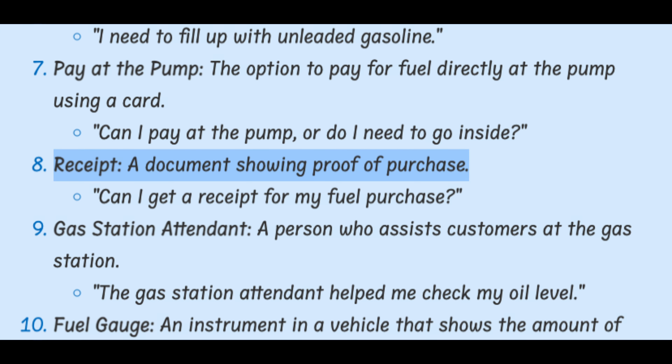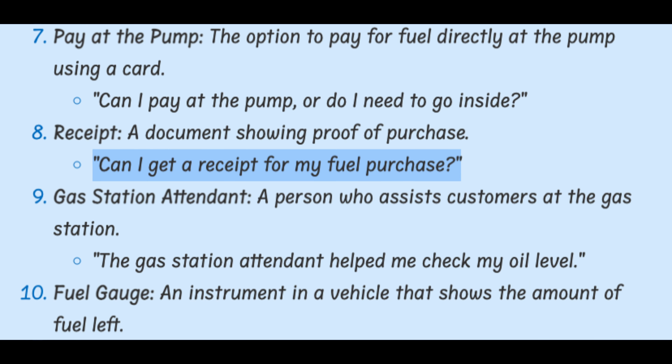Receipt. A document showing proof of purchase. Can I get a receipt for my fuel purchase?